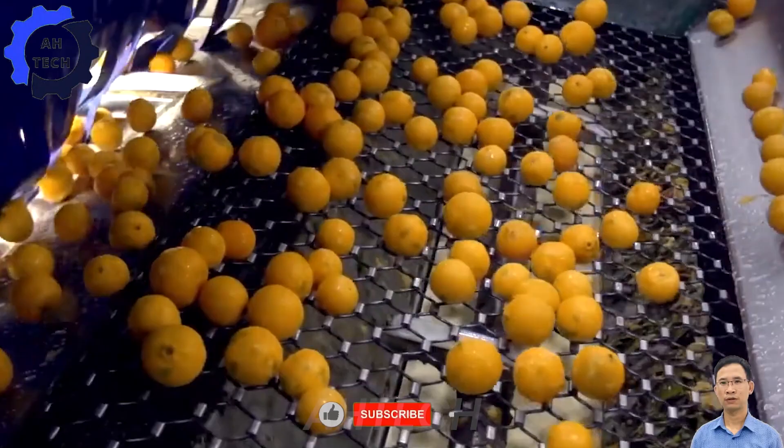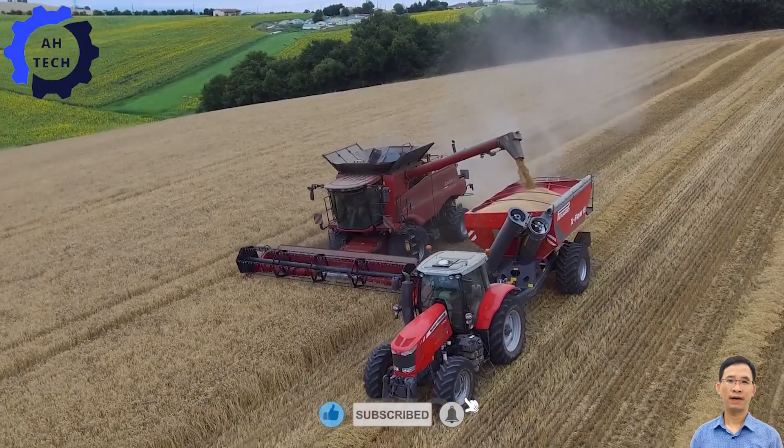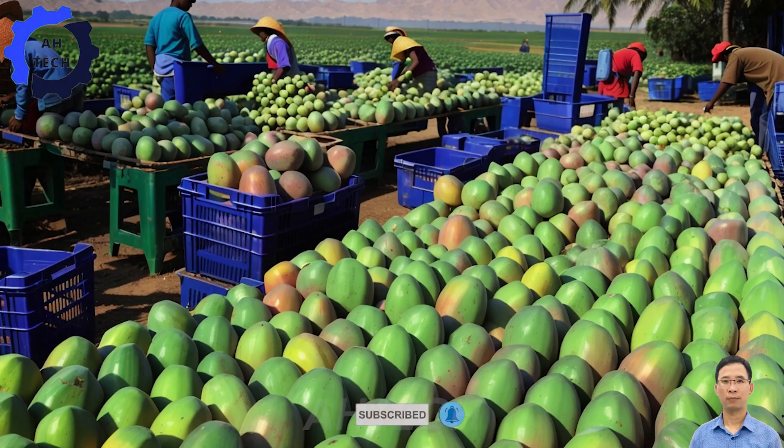Do you want to farm with modern machinery to harvest every day? Subscribe to see how these advancements can revolutionize your farming operations.